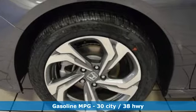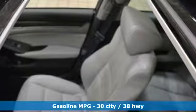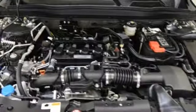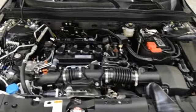Bluetooth wireless audio streaming, power heated mirrors, front heated leather bucket seats, smart vent seat-mounted airbag, Apple CarPlay, Android Auto, dual zone climate control.